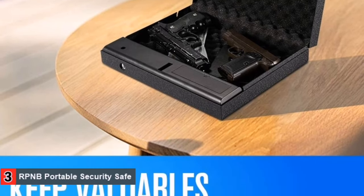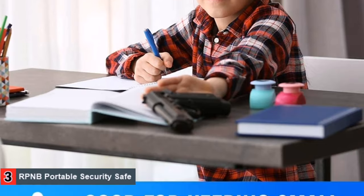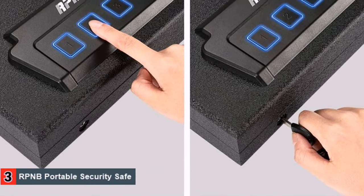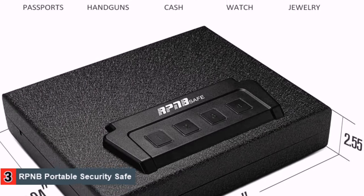Despite the over-the-top look, the unit is actually quite easy to operate. It uses basic pin input to gain access to the interior. The lid is spring-loaded, which means it pops open instantly when you give the right code. As an additional safety measure, the device locks up for 5 minutes with wrong inputs.